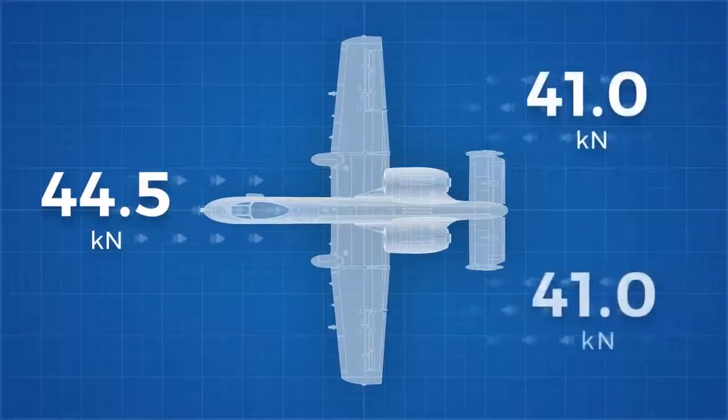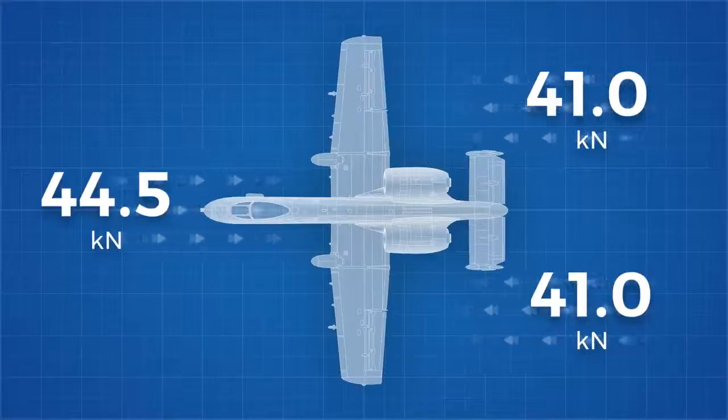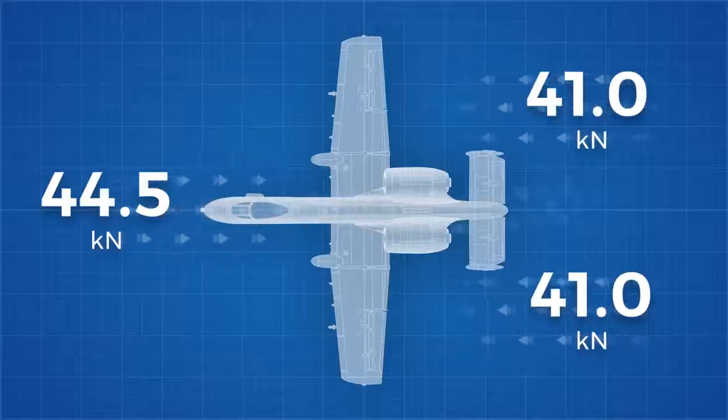as each of the A-10's General Electric TF34 engines produces just 41kN of thrust. But the plane fires in such short bursts, typically 1-2 seconds, that the pilot doesn't need to worry about stalling.